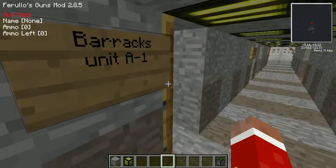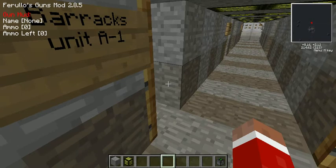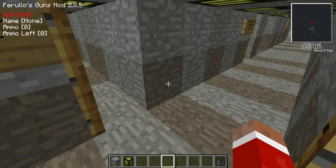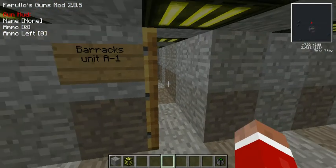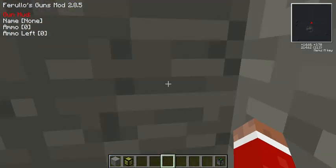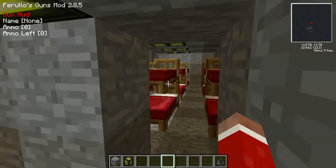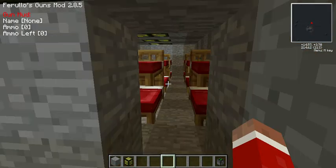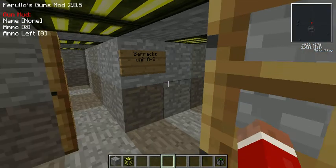Welcome to another update on the underground base. Minecraft isn't cooperating with FRAPS today, but we'll keep moving. I've added a lot of new stuff, including the barracks — this is the first unit. As you can see, there are bunk beds for the people who work here. Unit A2 is the same layout.